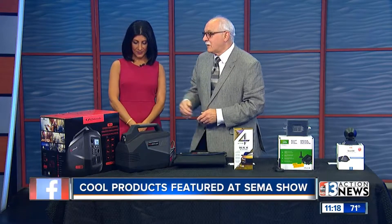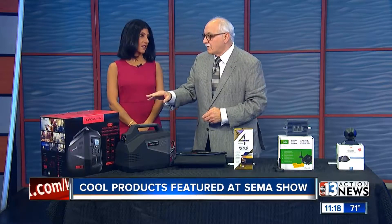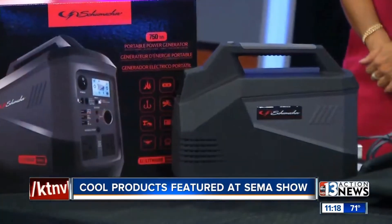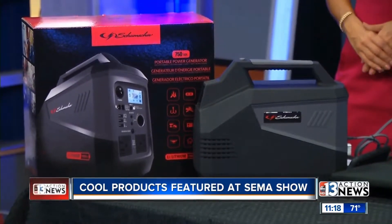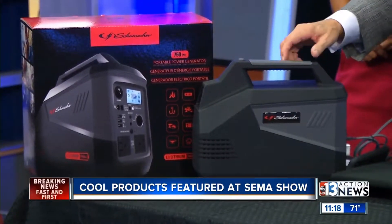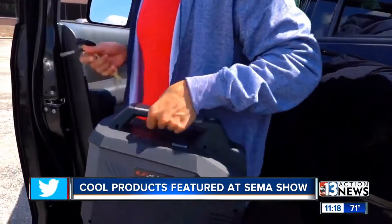We bring it here so our viewers can see it. This is great because it's for folks that are traveling or in their car, but also maybe a little tailgating or camping too. It's by Schumacher — their brand-new generator. It has a lithium-ion battery, 750 watts, which is amazing. It can run a television set for 24 hours, a fan for 29 hours.